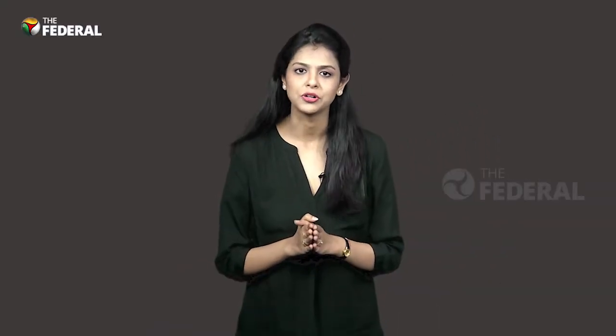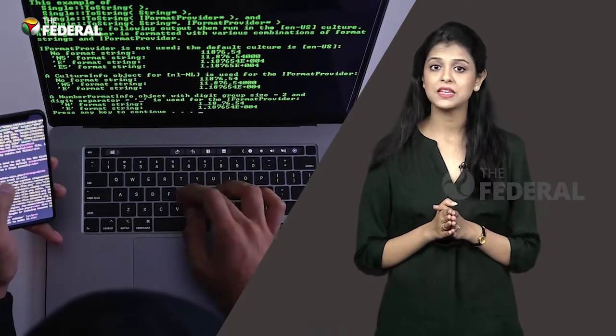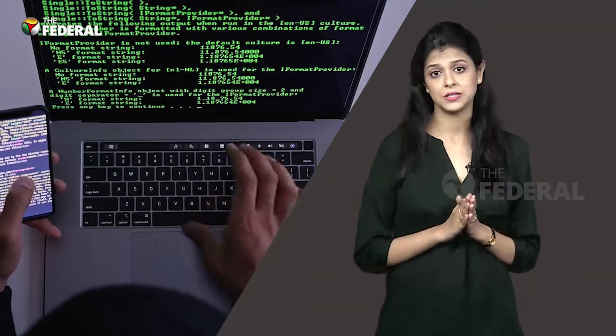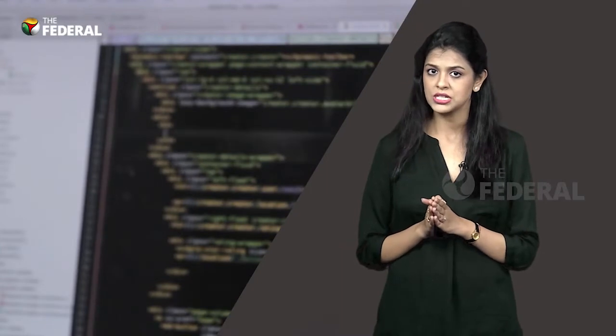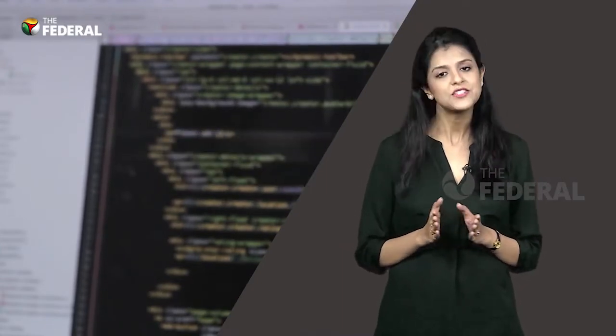Hello and welcome to the Federal. Cyber experts have discovered a new cyber threat named Log4j, or Log4Shell. This is being seen as one of the worst cybersecurity flaws to have ever been found to date. This vulnerability was first highlighted by the Alibaba cloud security team in early December. So what is this Log4Shell? Let's find out.